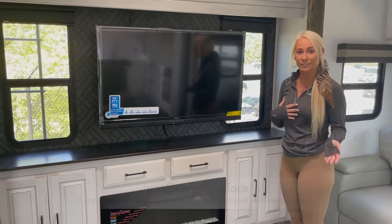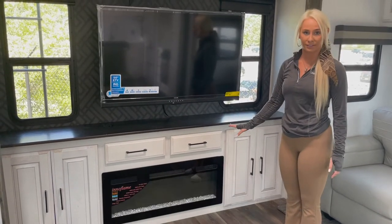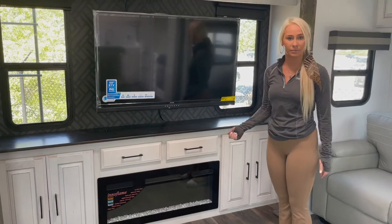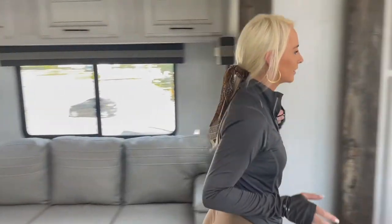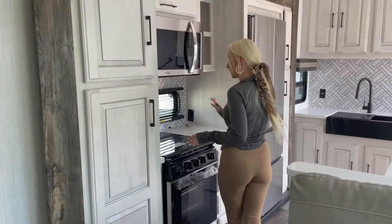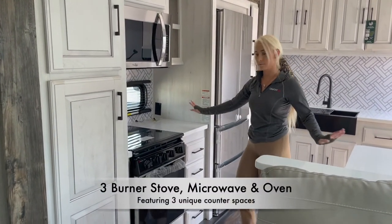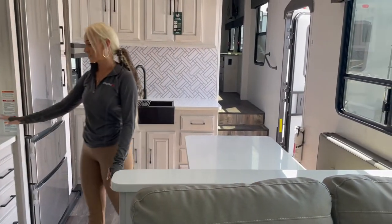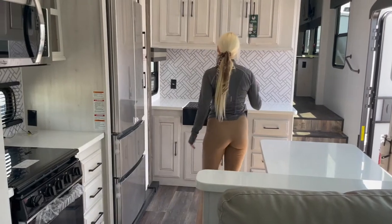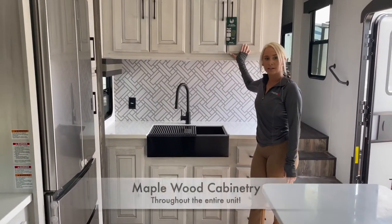One of my favorite features of this unit is the Innaflame, which is a remote control fireplace that changes color and also has a sleep timer so you don't forget to turn it off before you go to bed. Moving on into the kitchen, this awesome space features a three-burner stove, a microwave, and a full oven. You also have three separate counter space areas — an island with seating, a prep area, and a sink. All of the cabinetry is 100% maple.